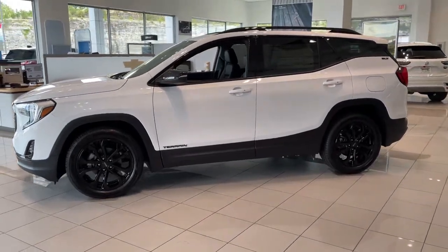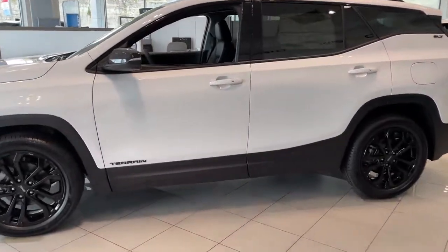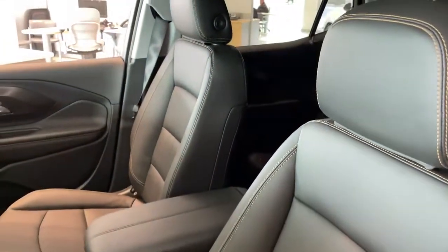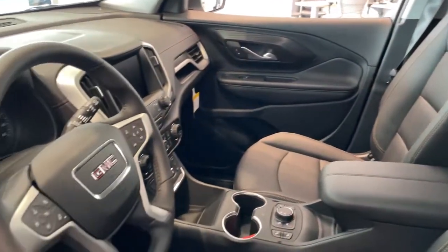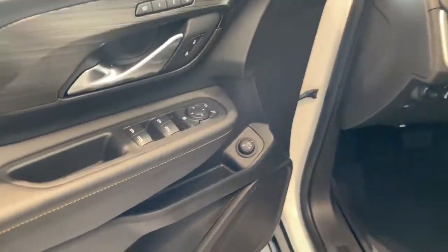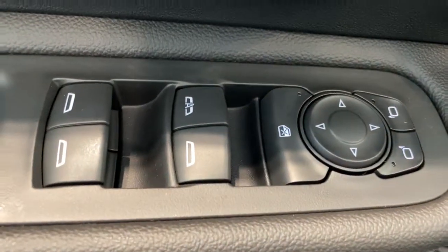The following are some of this vehicle's highlighted options: keyless entry, heated mirrors, backup camera, lane keeping assist, keyless start, remote engine start, power passenger seat, satellite radio, fog lamps, power liftgate.